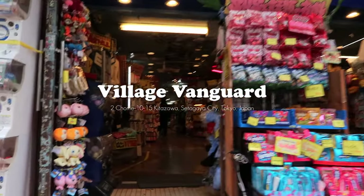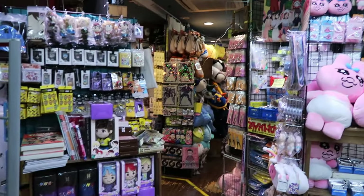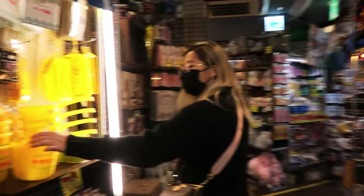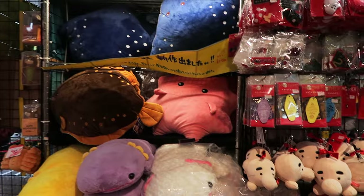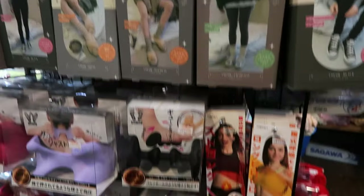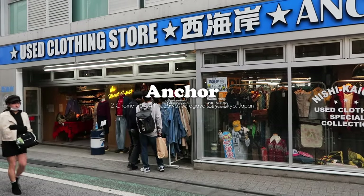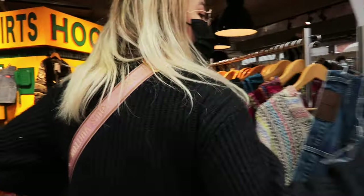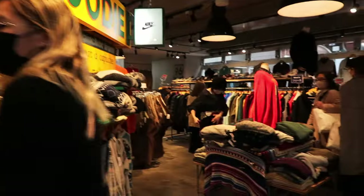After lunch we stumbled upon Village Vanguard, and even though this technically isn't a thrift shop they literally have everything you can think of — definitely a great change of pace looking at things other than clothes. They literally packed the store with everything from plushies to random gadgets that you never thought you needed. It's honestly a blast walking through the store. Alright, back to thrifting — we headed to Anchor next. Everything here was separated by brand and super organized, making it easy if you're looking for something from a specific brand.